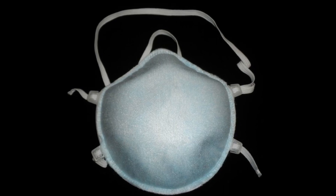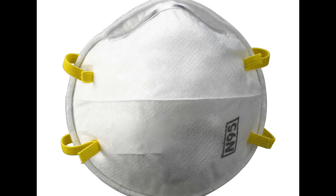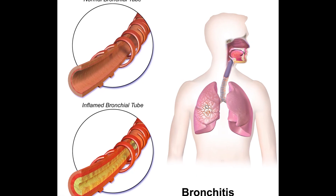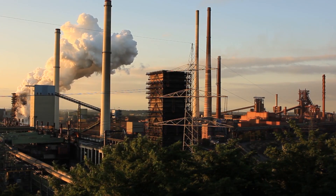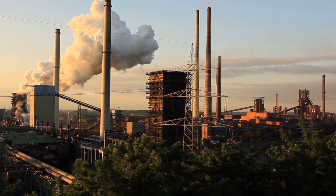N95 respirators allow only 5% of particles to enter — the rest stay outside — mainly because they provide a good air seal. But they do not remove gases and let them in, like nitrogen dioxide, which makes the lungs inflamed and can cause bronchitis. N95 masks also protect against bacteria, but not against viruses, which, because of their small size, can easily pass through.